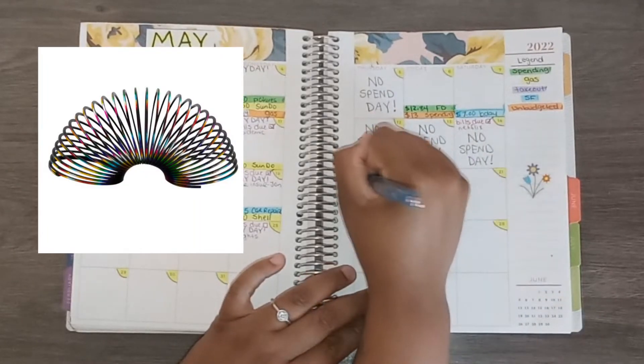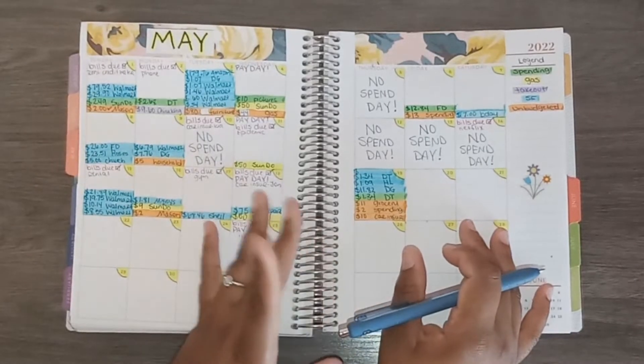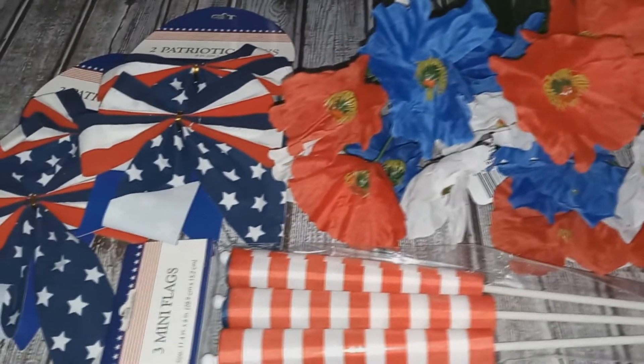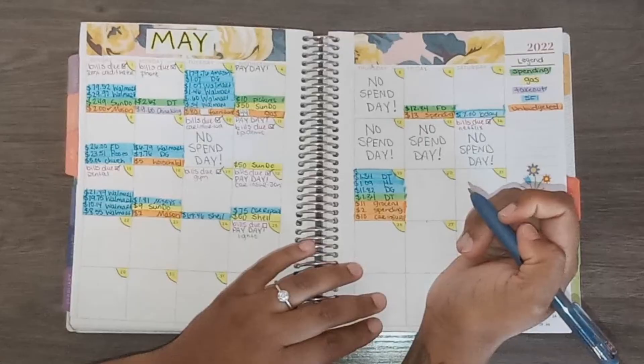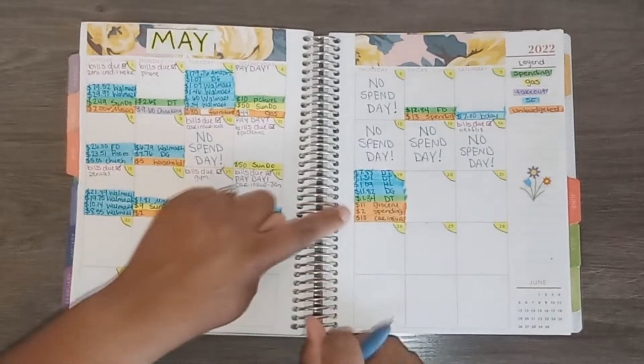The next transaction came out of my son Mason's category at Dollar Tree — I got him a toy for $1.34. Then the last one on this day came out of my 4th of July envelope and I got some Dollar Tree decor for my tree that I have all year long. I spent $7.88 there.